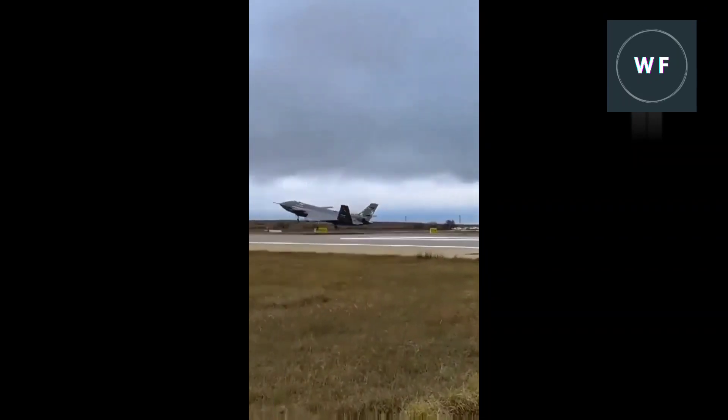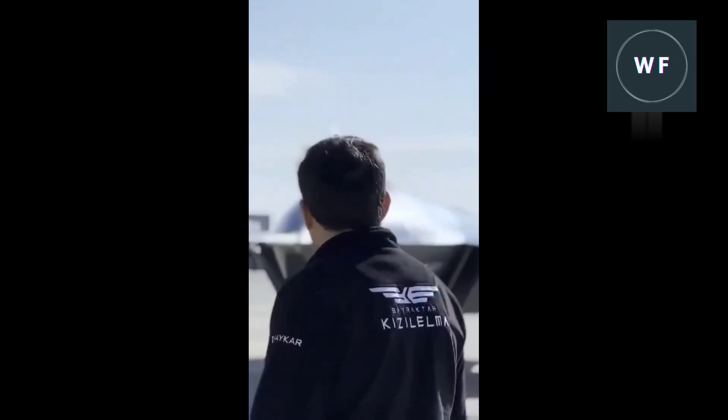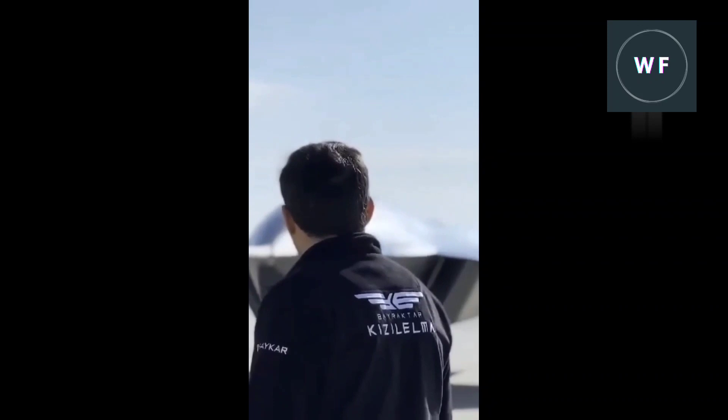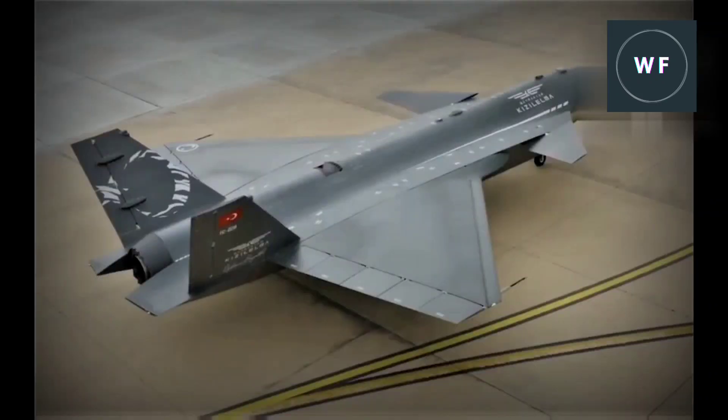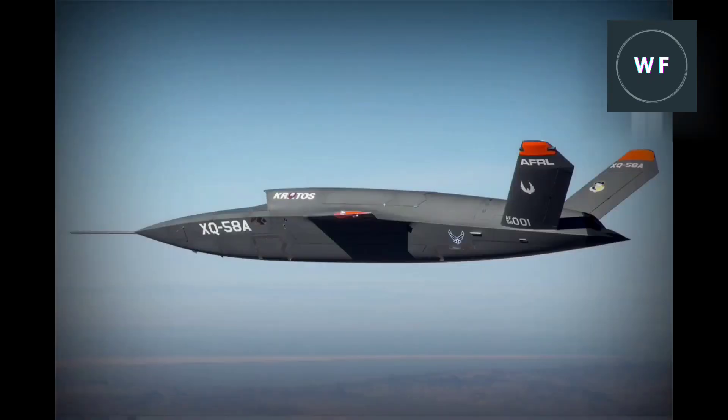The first flight is scheduled to take place next year. Another significant aspect of the Kızılelma is its claimed short takeoff and landing capability, which would allegedly allow it to operate from small deck aircraft carriers like the Turkish Navy's TCG Anadolu amphibious assault ship, which features a ski-jump takeoff ramp at the bow.